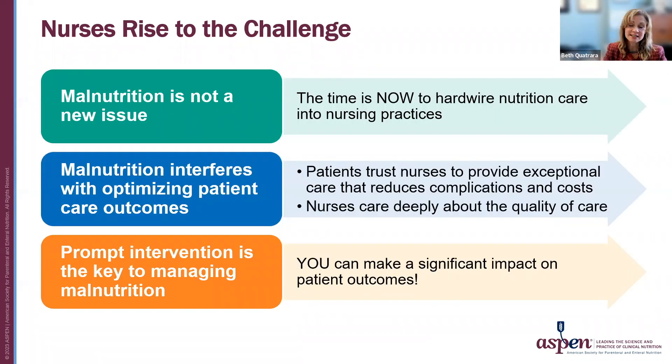Nurses are critical in dealing with malnutrition. It's not a new issue, and we know we need to hardwire nutrition care into nursing practices. Malnutrition interferes with optimizing patient care outcomes. Patients trust nurses to provide exceptional care that reduces complications and costs, as nurses care deeply about the quality of care. We know that prompt intervention is key to managing malnutrition, and you as nurses can make a significant difference in patient outcomes.